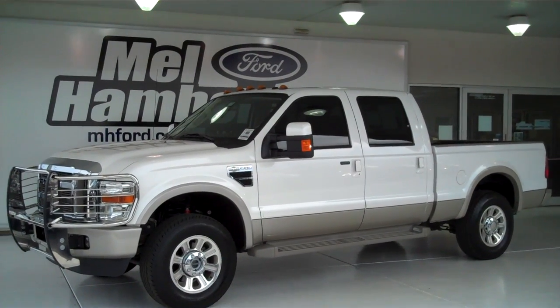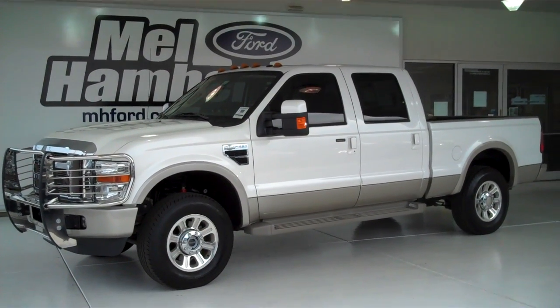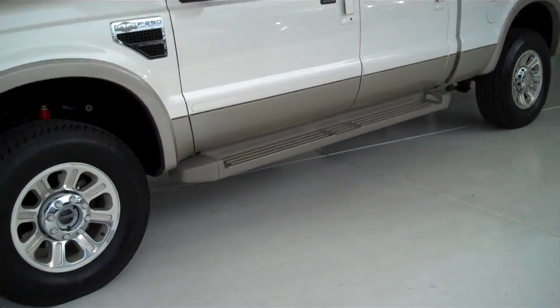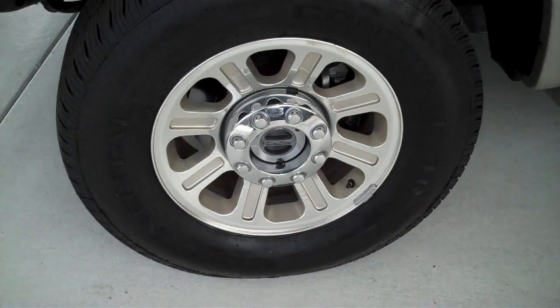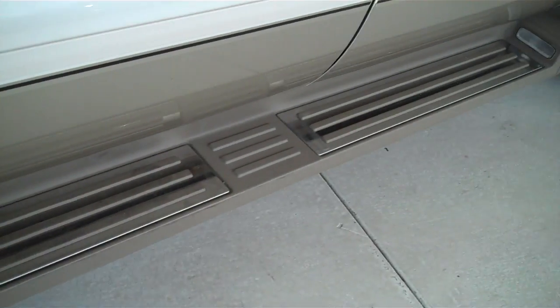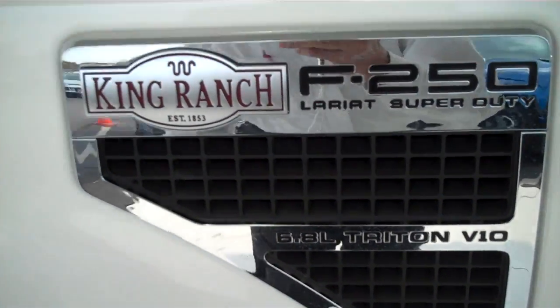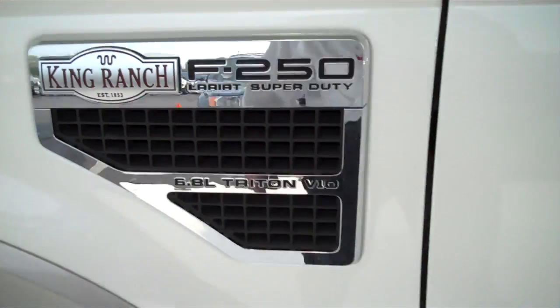122-729A is a pre-owned 2010 Ford F-250 King Ranch. It is white platinum in color. It has factory alloy wheels and factory running boards. This has a 6.8 V-10 engine, has keyless entry on the door, and this is a four-wheel drive truck.